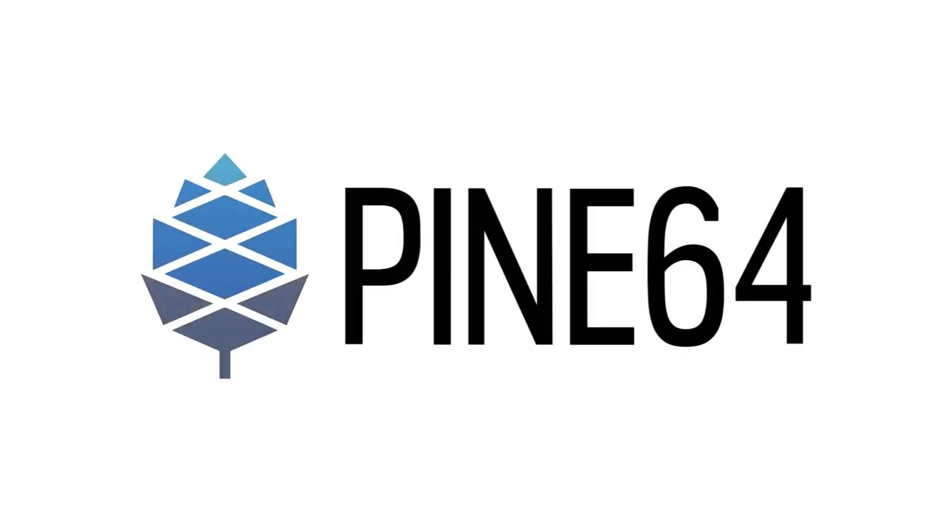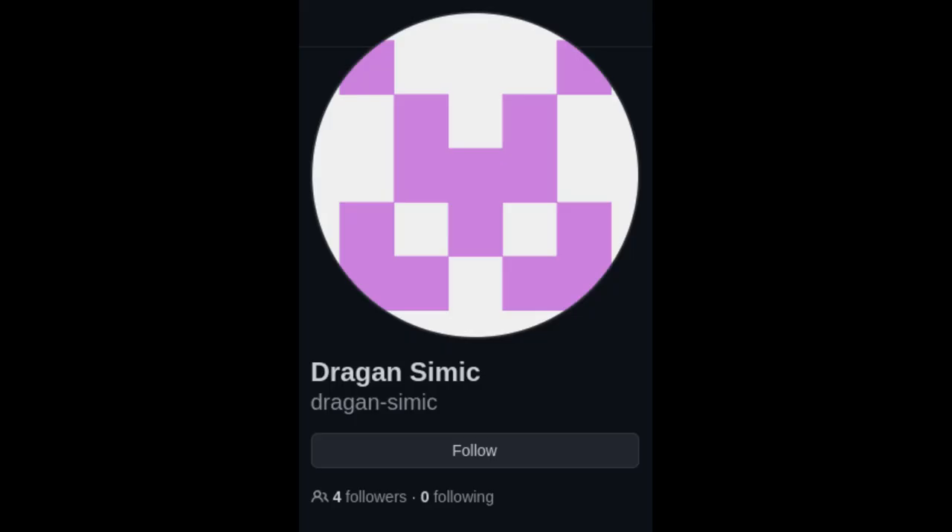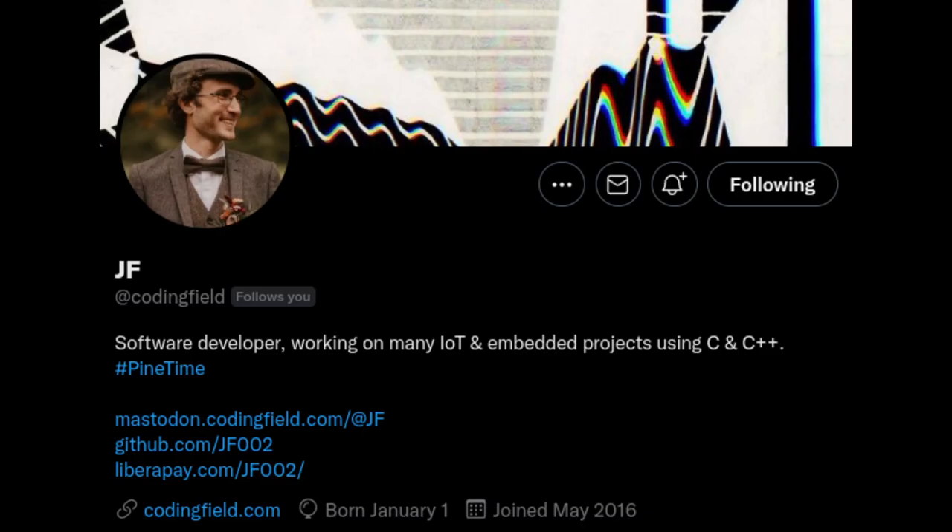This month we have more Star64 news, an update to the PineBuds, which are now called the PineBuds Pro, a new PineTime companion app, and more. This is a video version of the community update, so it won't include everything, but it will give you the synopsis, and thanks to Alex, Dazeemit, Gammy, and JF for making this possible.